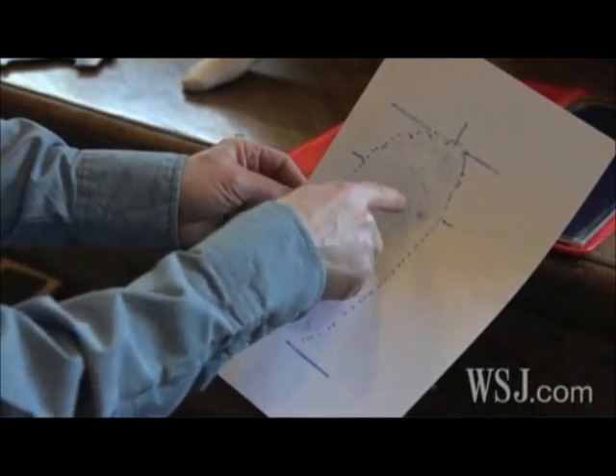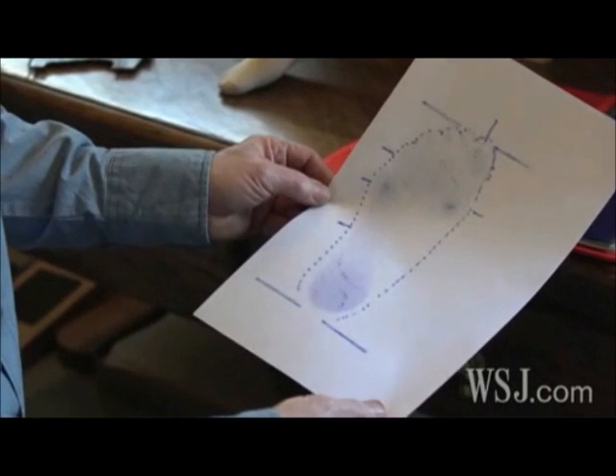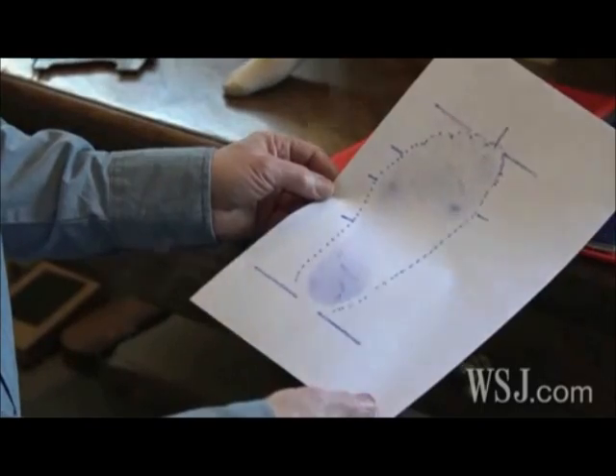You can see the arch curve here. This is the beginning really of giving me the information that I need to accurately fit her foot.